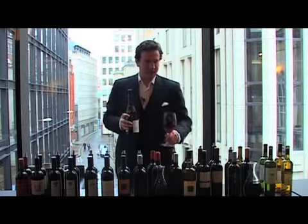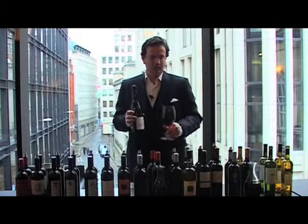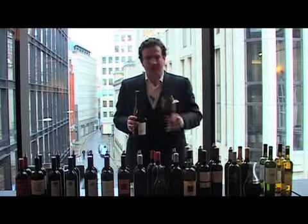Now, the thing is about this region — of course it's very warm — but what a lot of people don't realise is they also have these very high vineyards which allow the wine to develop this amazing finesse, and here you have it in spades.